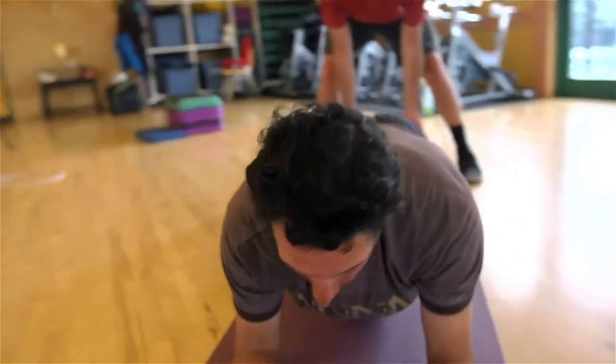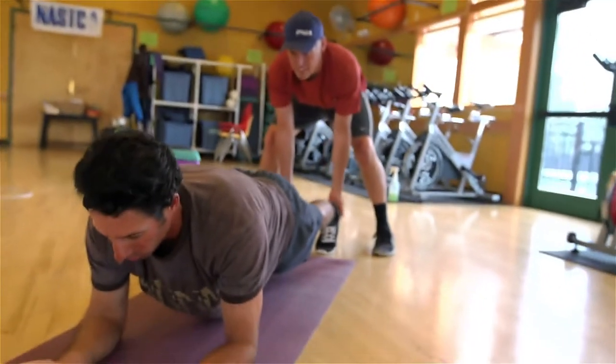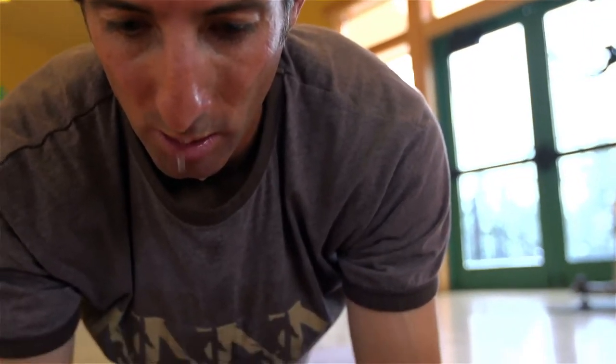We find what the compensations are with each individual, and from there we're able to build a program based on those weaknesses and make that person a stronger skier, a more confident skier, and a skier that can ski anywhere.